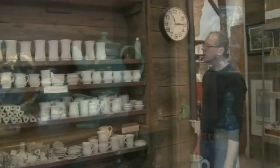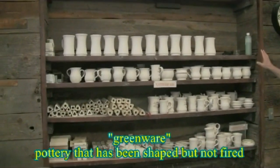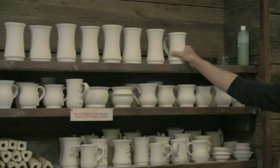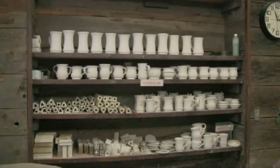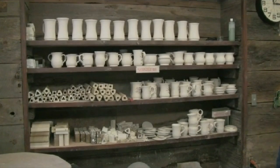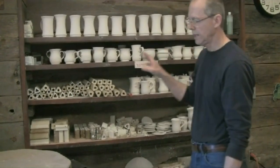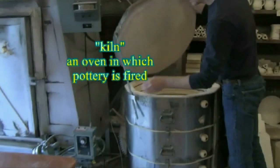These are the greenware shelves, and when a piece is completed, it comes out here and is put on these shelves to dry. They sit out here sometimes for a week or ten days until they're as dry as they can possibly be — just air drying. Then from this stage, the pieces go into this kiln, which is an electric kiln.